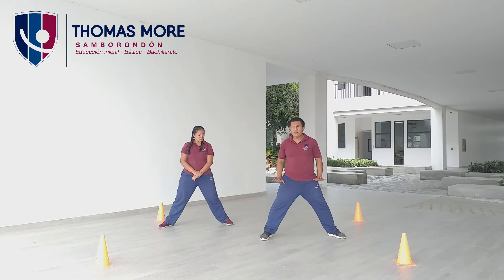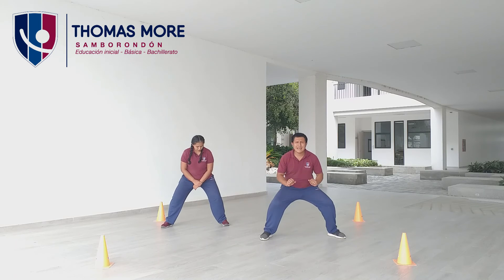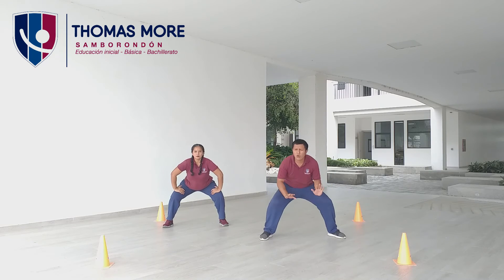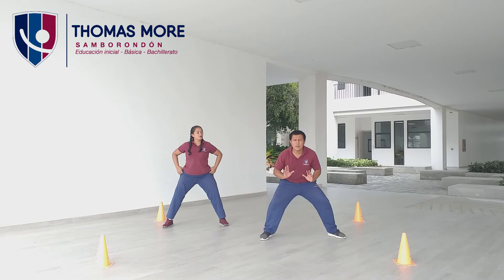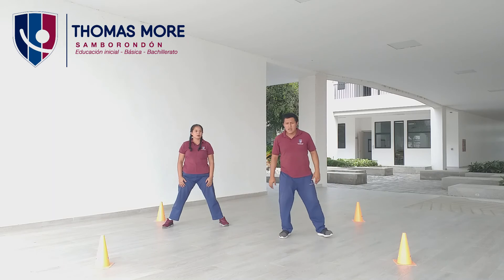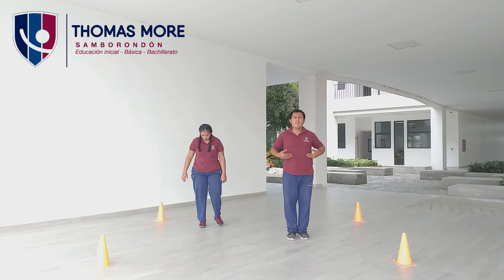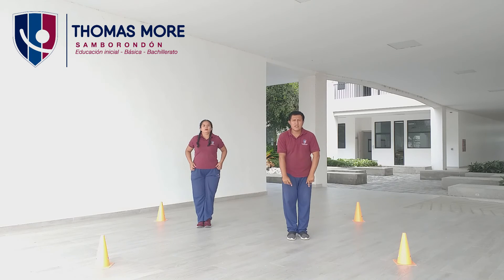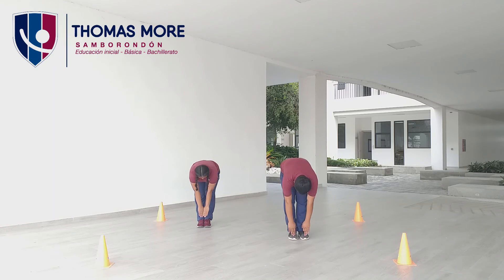Ahora vamos a flexionar un poco la rodilla y vamos a hacer una pequeña sentadilla. Nos vamos a apoyar con nuestras manos o también puede ser con nuestros codos, como ustedes prefieran. ¿Ya? Contamos hasta el número diez. Posición. Uno, dos, tres, cuatro, cinco, seis, siete, ocho, nueve, diez. Arriba, despacio. Ahora vamos a unir los pies y vamos a flexionar el tronco. Con la punta de los dedos nos vamos a tocar la punta de los dedos de los pies. Comenzamos. Abajo, cuento hasta el diez. Uno, dos, tres, cuatro, cinco, seis, siete, ocho, nueve, diez. Muy bien.